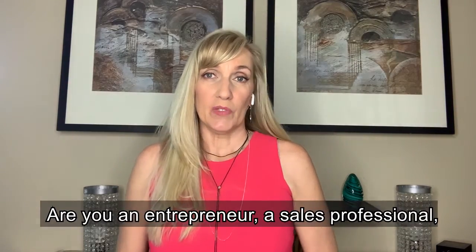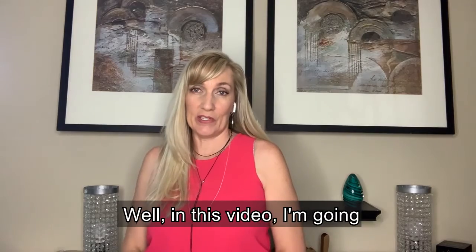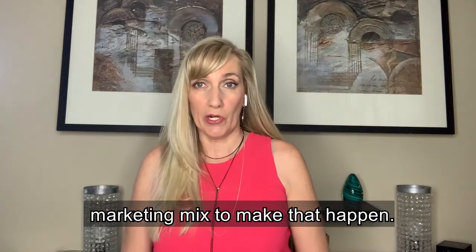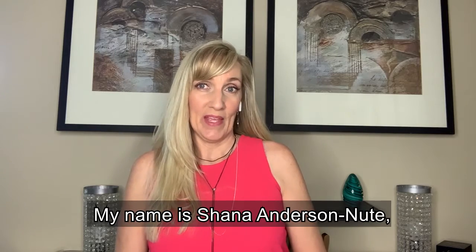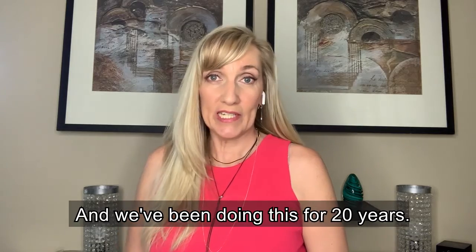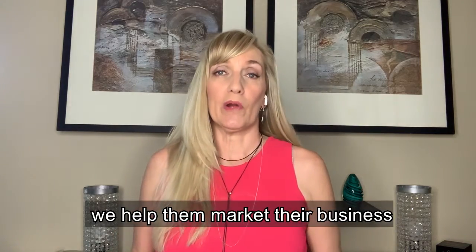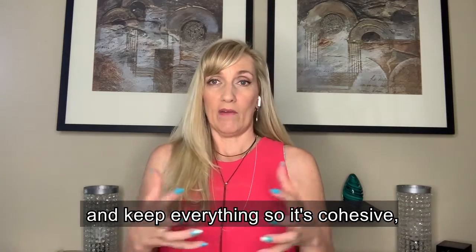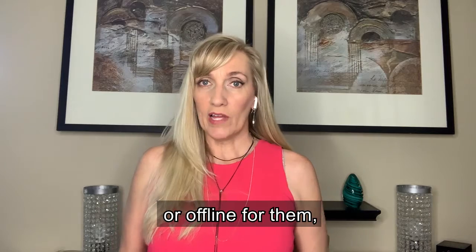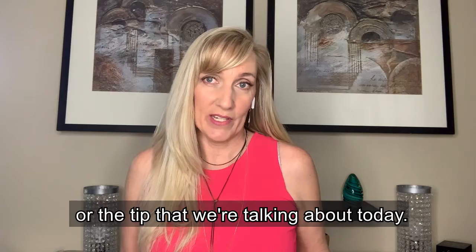Are you an entrepreneur, a sales professional, a marketing professional, and you need to get more leads for your business? In this video, I'm going to show you a tool, an element that you need to have in your marketing mix to make that happen. My name is Shawna Anderson-Nood. I'm the president of Spitfire Advertising, and we've been doing business for 20 years. We help our clients grow their business and keep everything cohesive, whether we're doing something online or offline — swag, ads, digital marketing, or the tip we're talking about today.